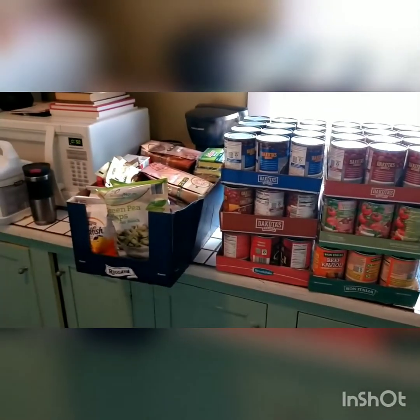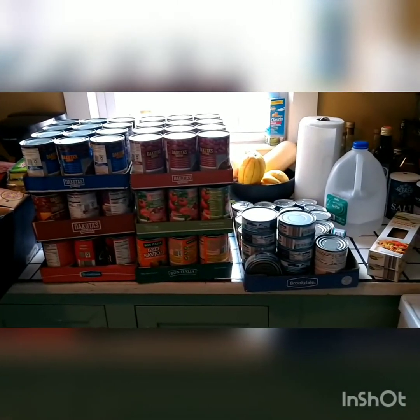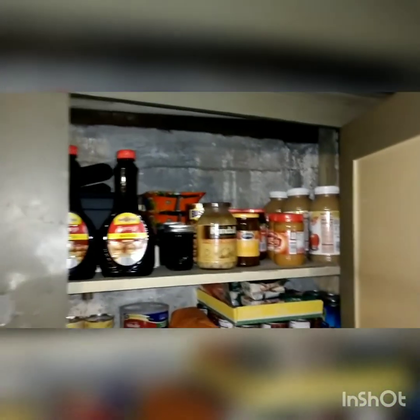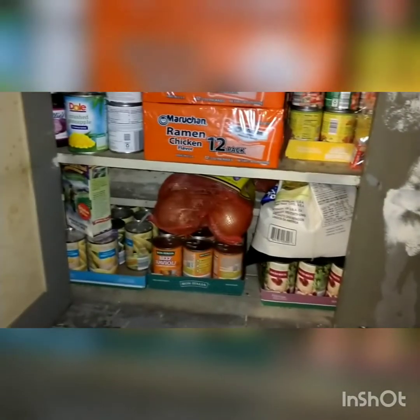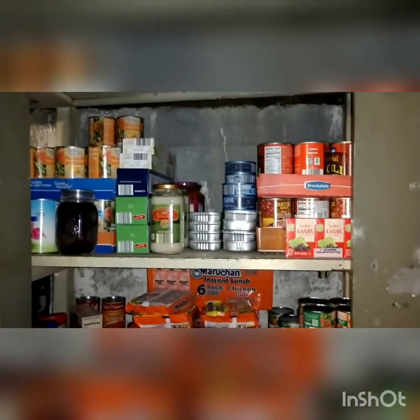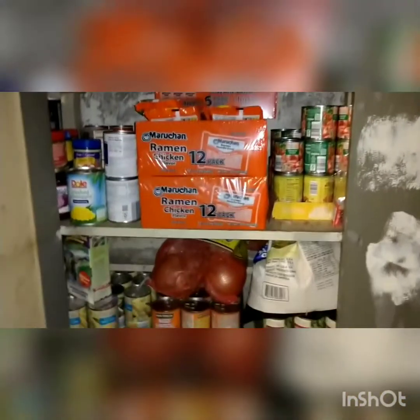Well, doesn't look like much, but that's a hundred dollars in food. Today was payday so I went out and picked up a few things. This was getting low - all the stuff you saw upstairs was added to this. I should have taken some video of what it looked like before.